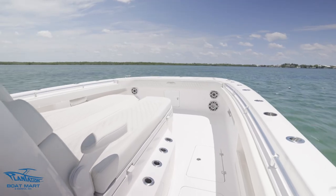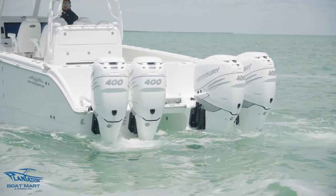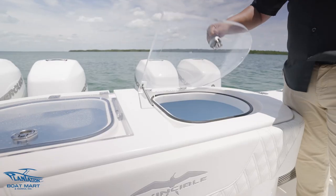This boat is equipped with joystick and autopilot, and these engines come with a full platinum warranty from Mercury. Here at the transom we have dual 60-gallon pressurized livewells.